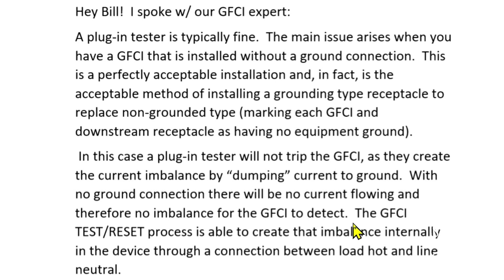The GFCI test/reset process is able to create that imbalance internally in the device through a connection between load hot and line neutral. So that's why when I simply pressed the test button on the GFCI, that worked. If you got that right, let me know in the comment section below the video — I'd be interested to hear how you figured it out.